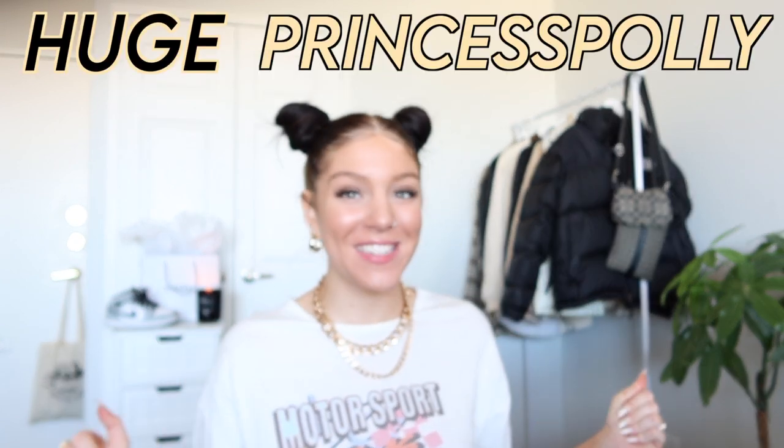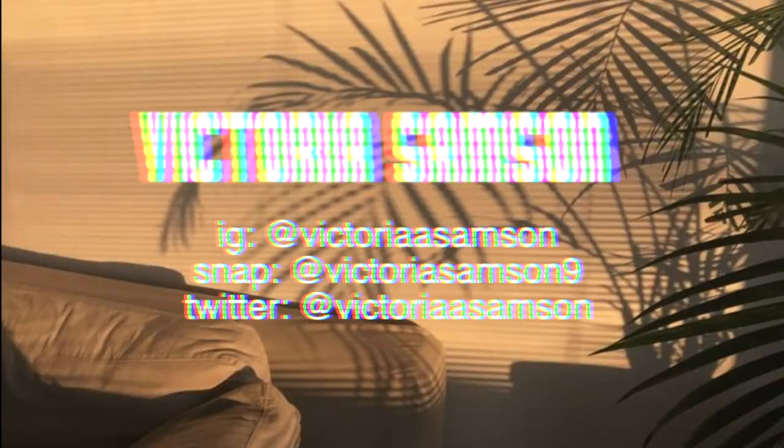Hey guys! Today I am doing a huge Princess Polly haul! They let me pick a couple of my favorite pieces, and I'm going to show you guys today, and we're going to style little fits with them as well. I'm absolutely obsessed with the winter pieces that Princess Polly has on their website right now. I am so excited to show you what I got.